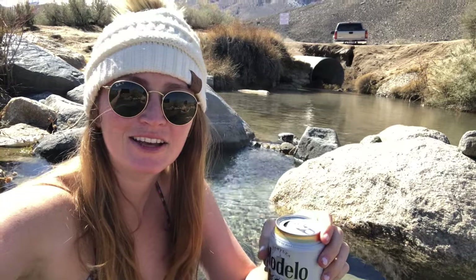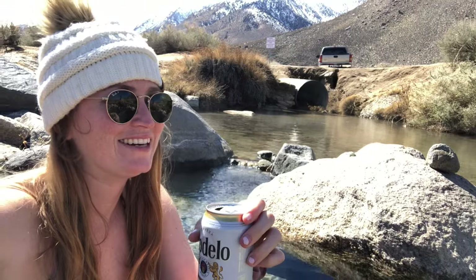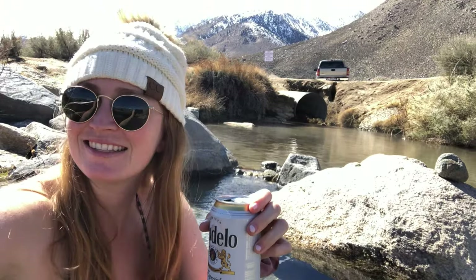Here we are chilling in the Keough Hot Springs. It's really nice, the water feels great. It's a great thing to do after a weekend full of snowboarding and skiing.